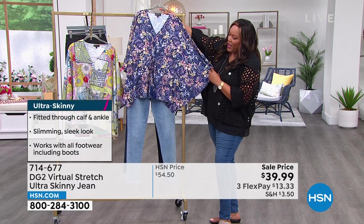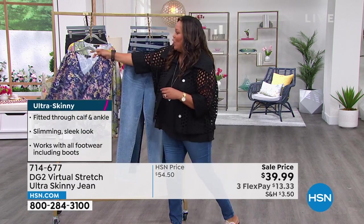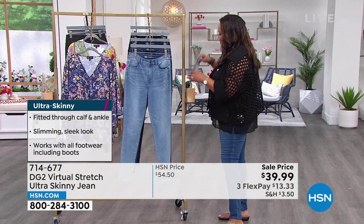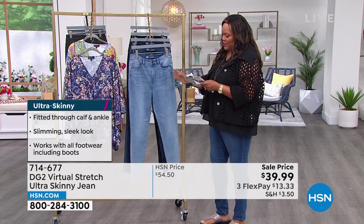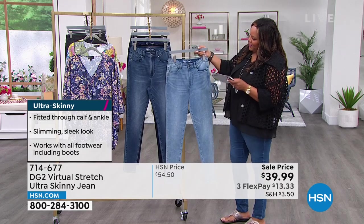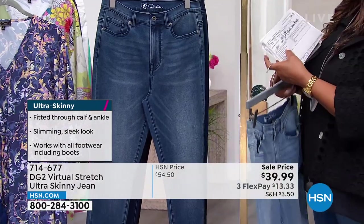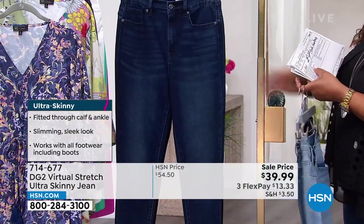I want to show you our ultra skinny jean that is wonderful and will go perfectly with this. We have all the colors — this one is going to be my chambray. Not much of a difference from the midtone — the midtone is just a little bit darker. When you wear a billowy top, it looks great with the ultra skinny jean.